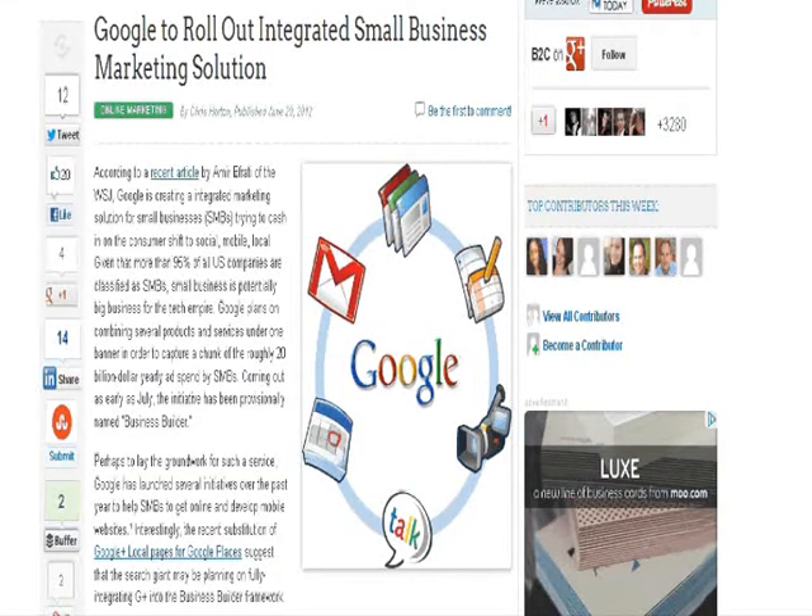Today I found something interesting I just wanted to share with small business owners. Google has been rolling out integrated small business marketing solutions. Google is basically looking at small businesses as potentially big for business, and is really jumping more and more onto the bandwagon, realizing that services for small businesses are very important.